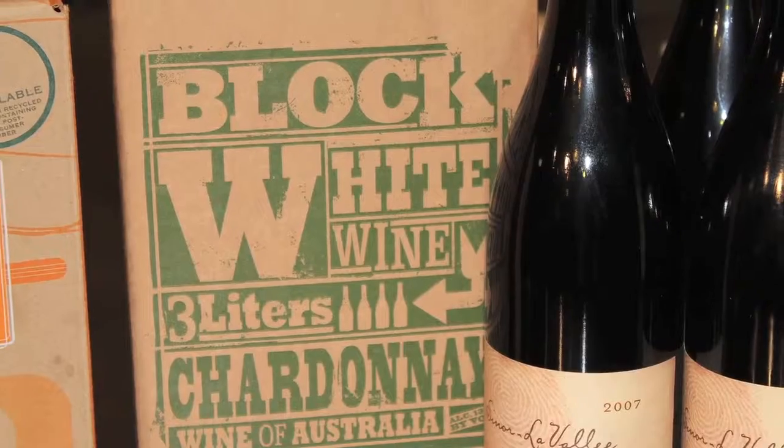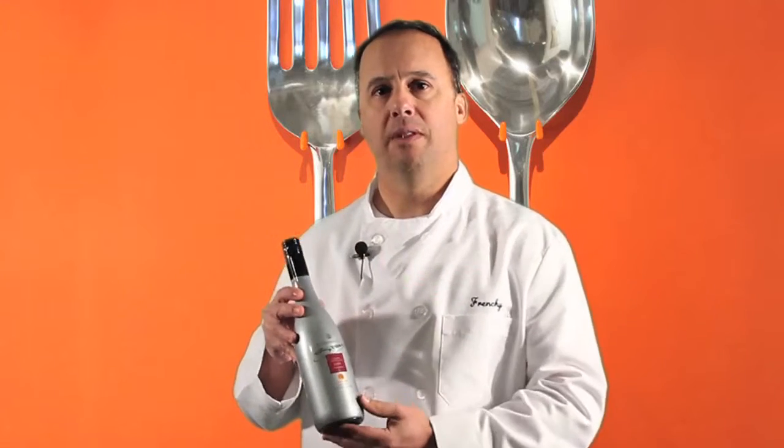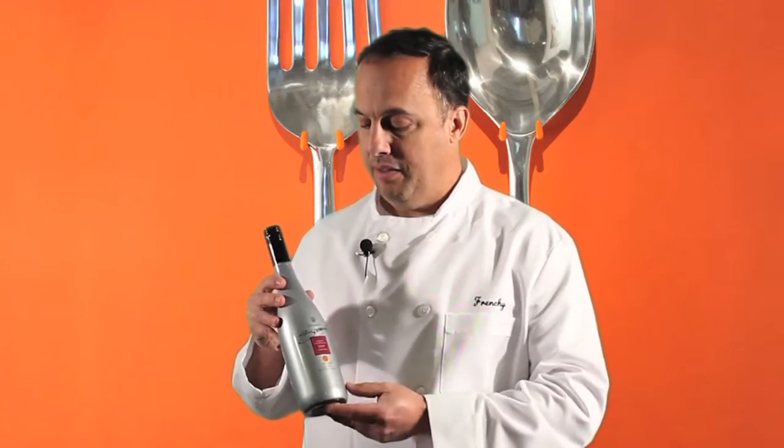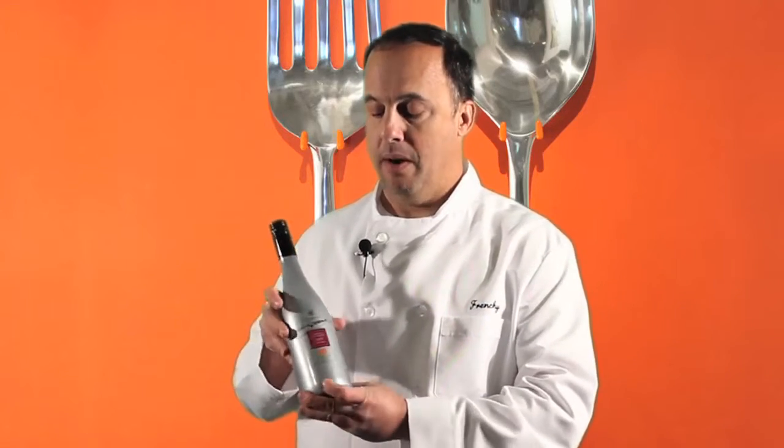Like the box wine, this is also 100% recyclable, which is really cool. And like the box wines, because it's a full wrap label, the bottle itself allows for some really cool branding and graphics that could be done all the way around the bottle.